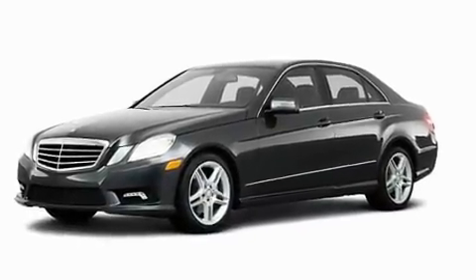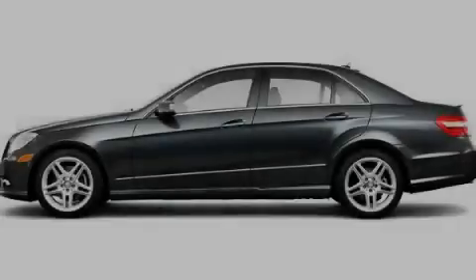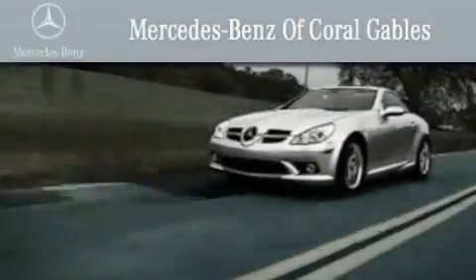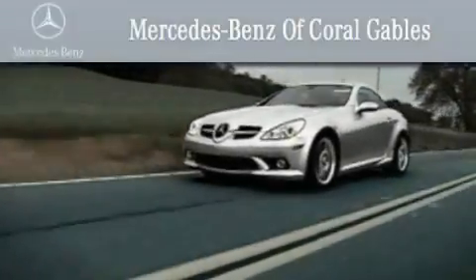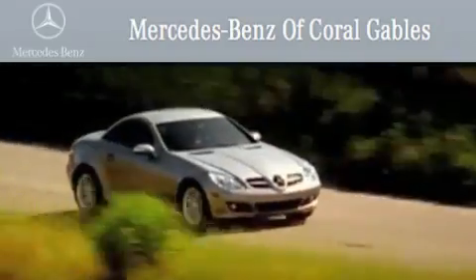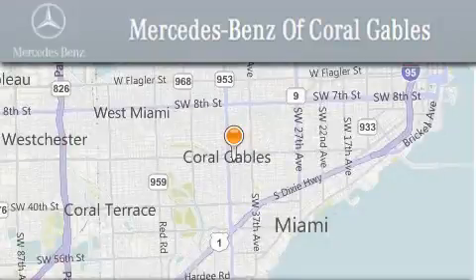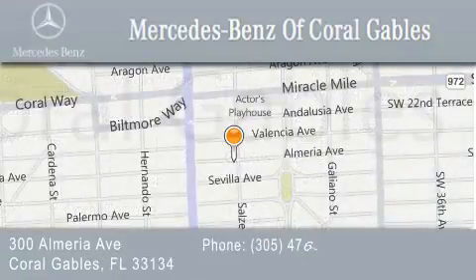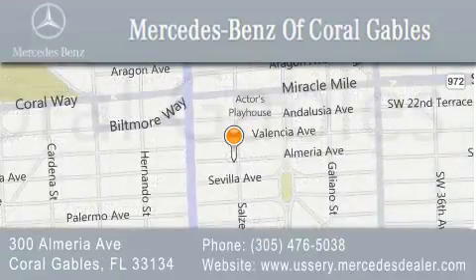Contact us today and schedule your opportunity to see this automobile in person. We are South Florida's oldest and most prestigious Mercedes-Benz dealer, winner of nine consecutive Best of the Best awards. Over 50 years of service to our clientele, helping them discover the Mercedes-Benz experience, one customer at a time. We are located at 300 Almeria Avenue in Coral Gables.